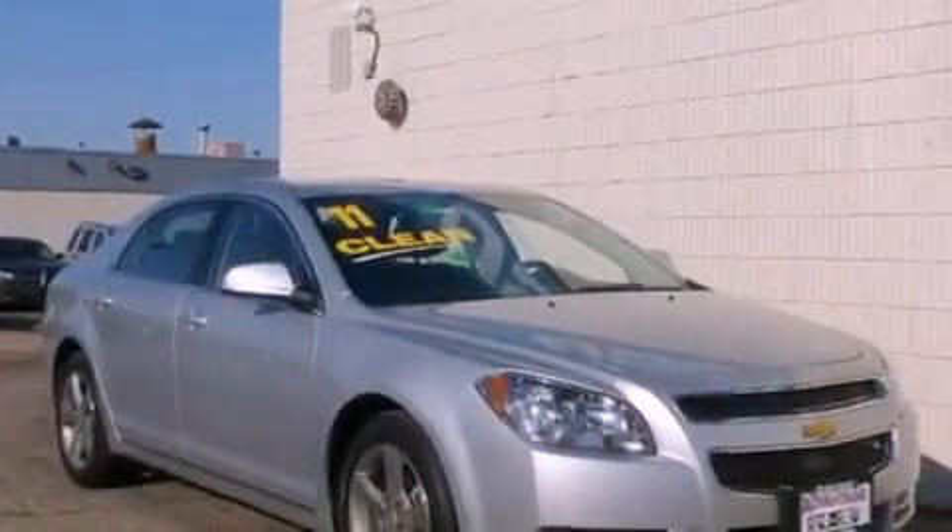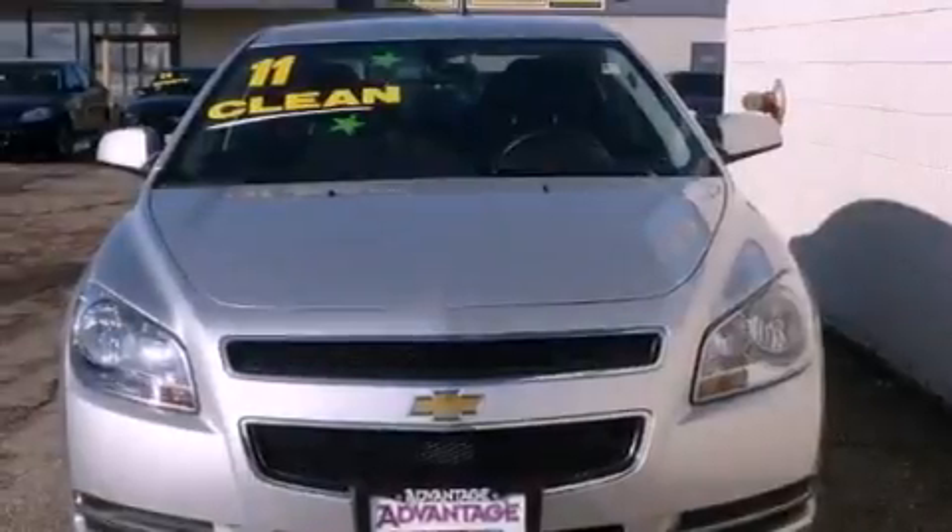With an EPA estimated rating of 33 miles per gallon on the highway, this automobile is clearly a fuel-efficient choice.